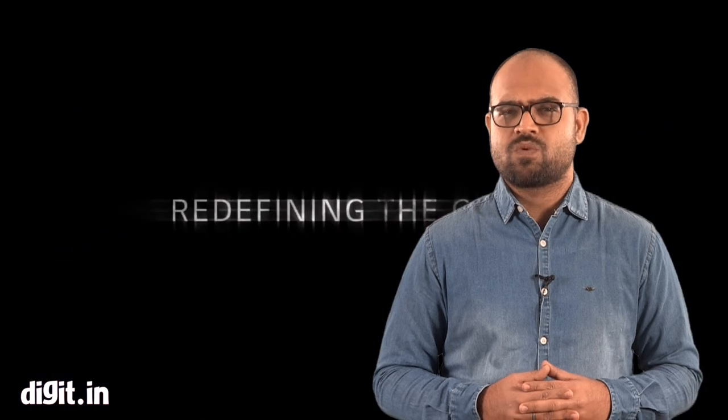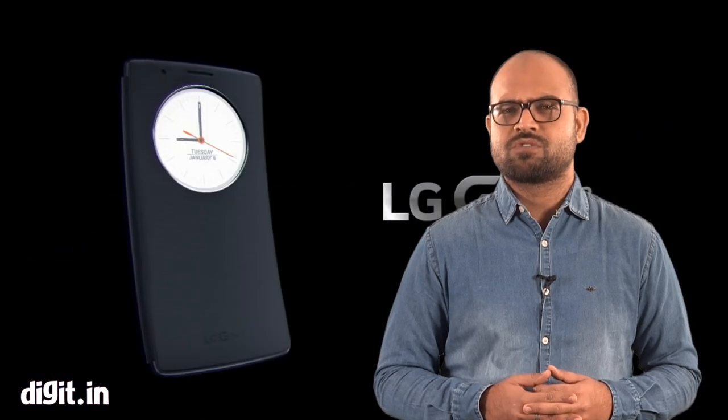LG continues the trend of curved design phones with their LG G Flex 2, which brings the Qualcomm Snapdragon 810 processor. It's a 5.5-inch device with 1920x1080p resolution and a 13-megapixel camera. This phone certainly got eyeballs rolling.